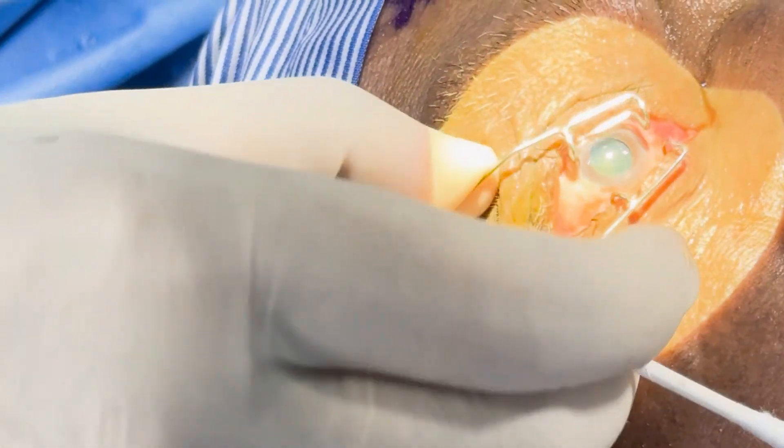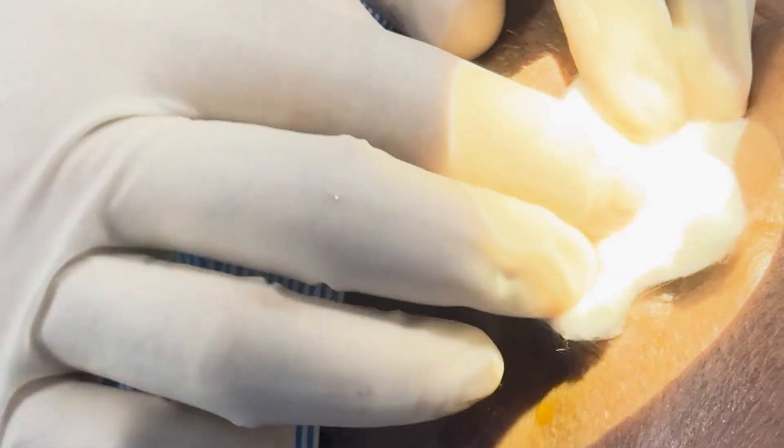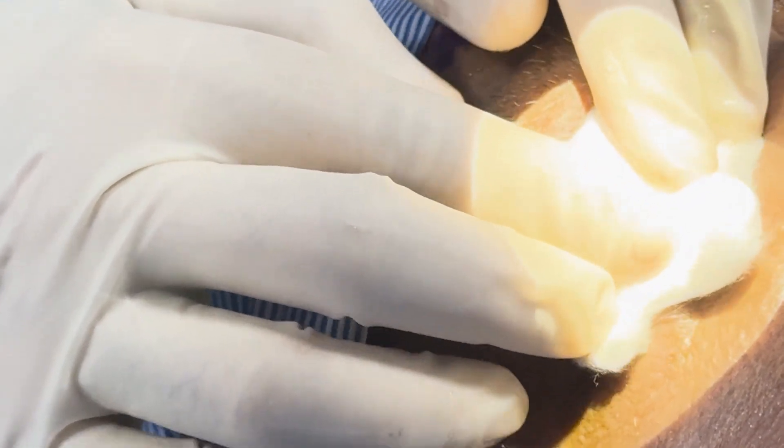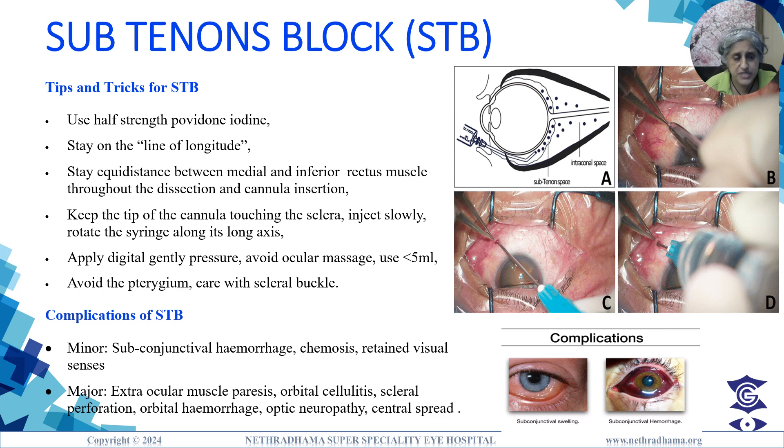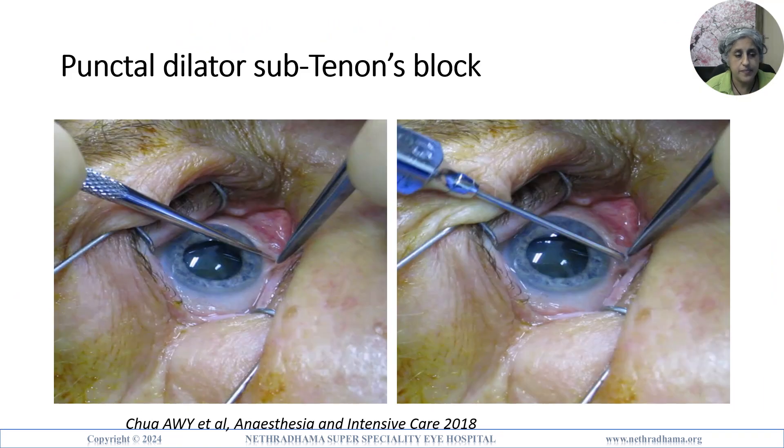Tips and tricks for sub-Tenon's block: use half-strength povidone-iodine, stay on the line of longitude, stay equidistant between the inferior and medial rectus, keep the tip of the cannula touching the sclera, apply gentle digital pressure, avoid ocular massage, use less than 5 ml, avoid Tenon's grasping, and take care with scleral buckles. Complications include subconjunctival hemorrhage, chemosis, extraocular paresis, and cellulitis. A punctal dilator is a great alternative to scissors.